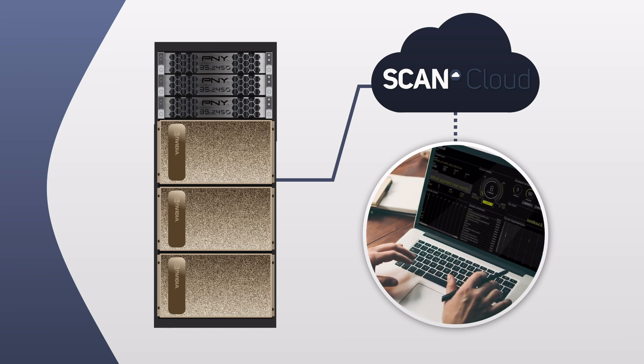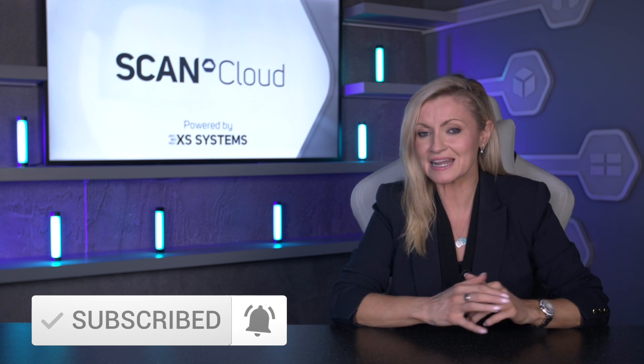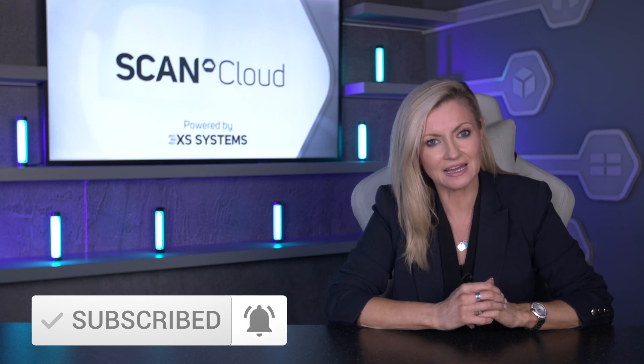Available in rental increments as small as one month, these GPU instances can be used as little or as often as required, and multiple GPUs can be combined into extremely powerful AI or HPC clusters. Don't forget to subscribe to the Scan Cloud YouTube channel so you never miss an exciting update about our AI and HPC services.